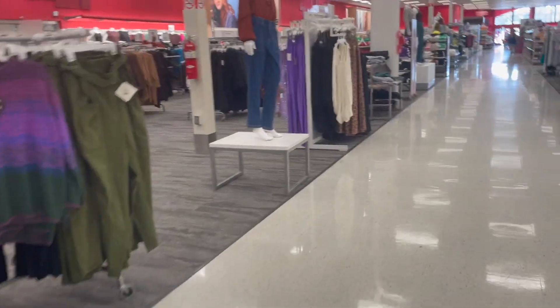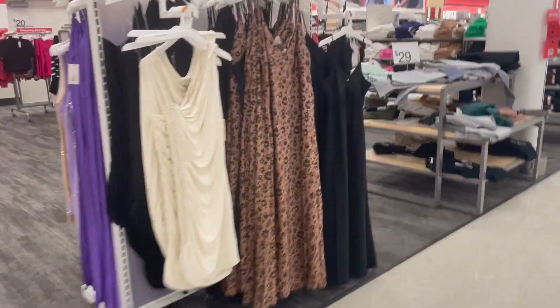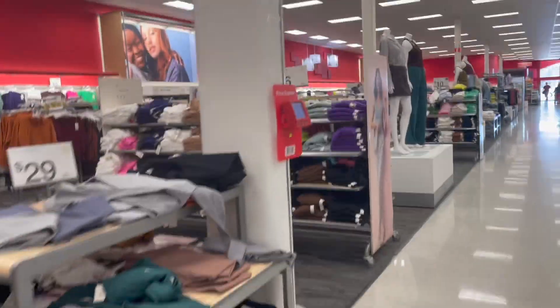Oh, look at this one — this looks so 70s! Those pockets are huge, you could fit like five phones in there.